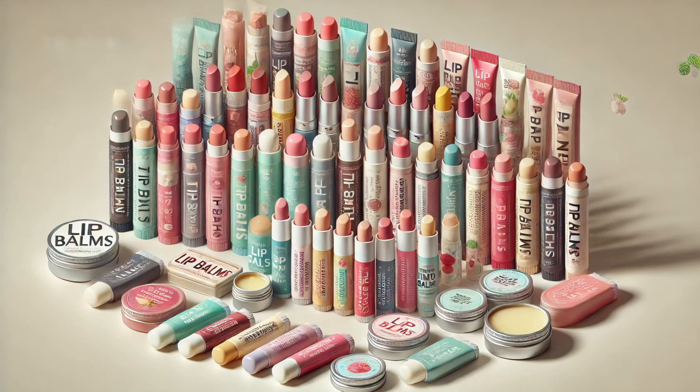A common myth is that lip balm addiction is real. However, there's no scientific evidence to support this. Lip balm helps to protect and moisturize, but it's not addictive. Some people may feel the need to apply it frequently because their lips are consistently exposed to harsh conditions. It's important to choose lip balms with beneficial ingredients and avoid those with irritants like menthol or camphor, which can dry out the lips over time.